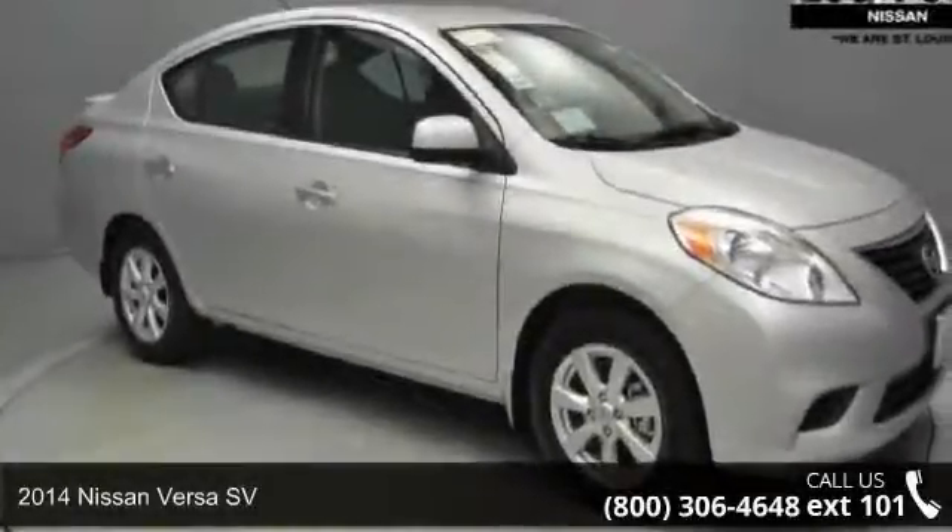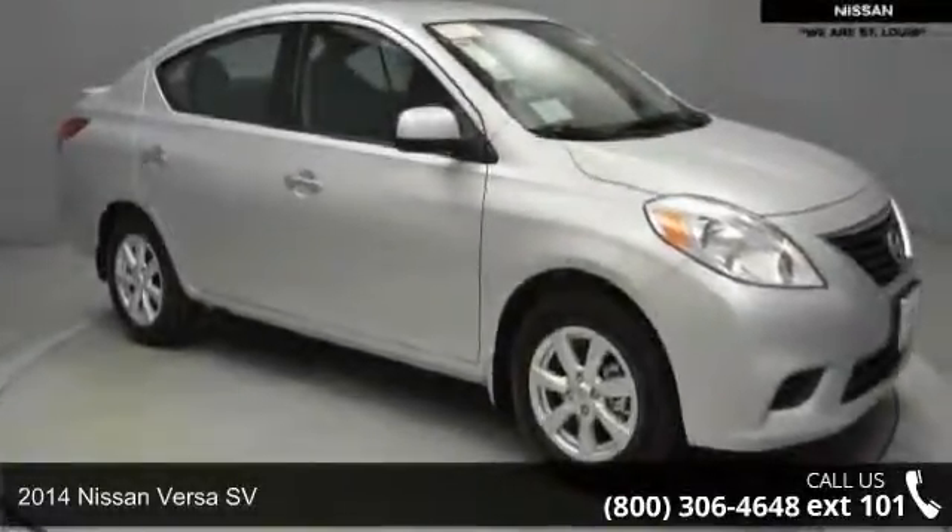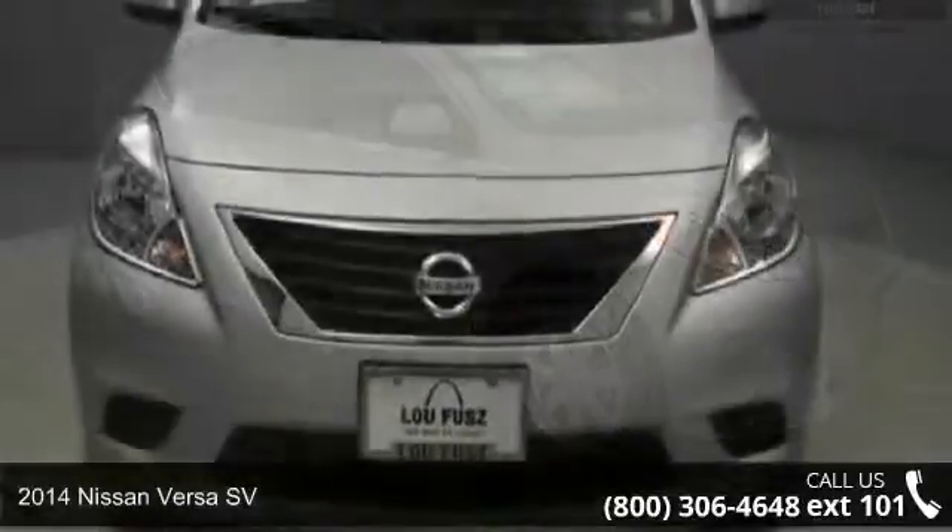Arrive in style with this 2014 Nissan Versa SV. This may be the set of wheels you've been looking for.